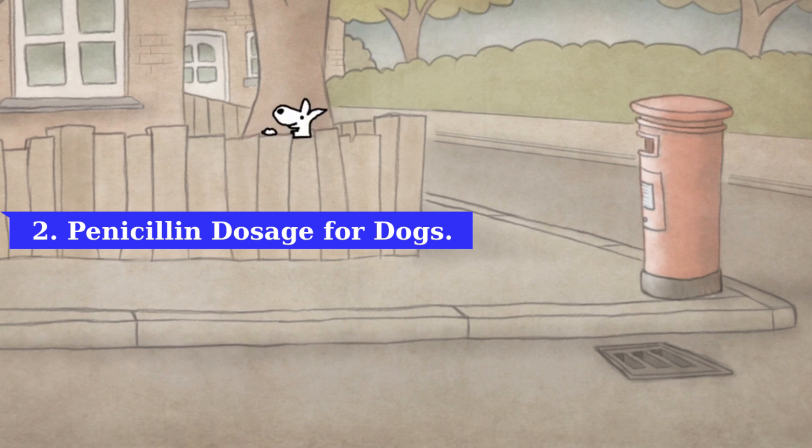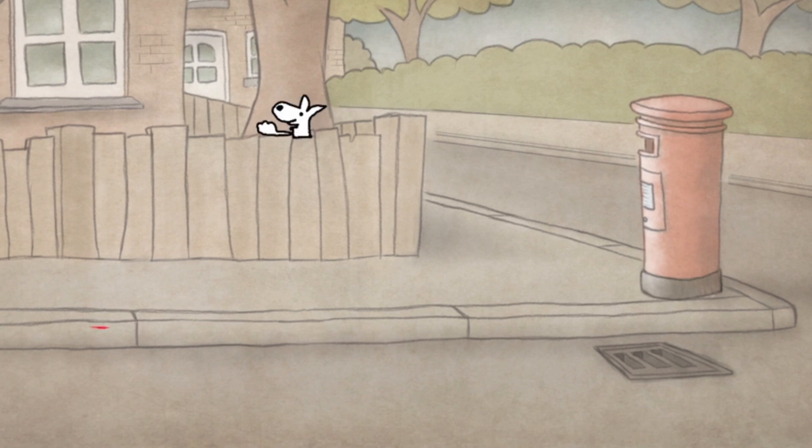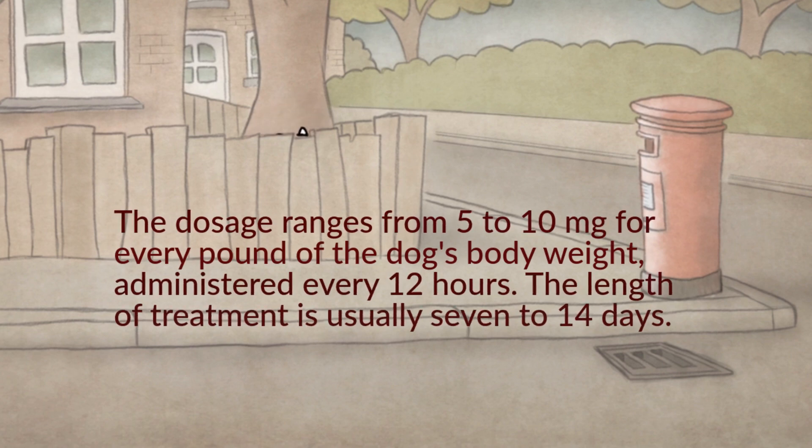Store the prepared syrup mixture in the refrigerator and use it within 14 days to ensure its effectiveness. Remember to store oral tablets and powders away from direct sunlight. Generally, the dosage ranges from 5 to 10 milligrams for every pound of the dog's body weight, administered every 12 hours. The length of treatment is usually 7 to 14 days, however it can vary depending on the severity of the infection and your dog's response to the medication.